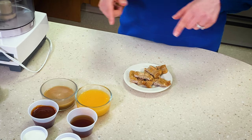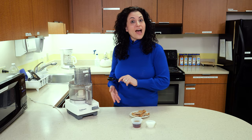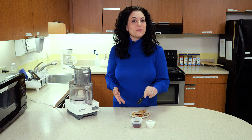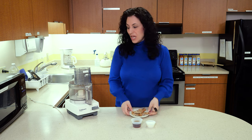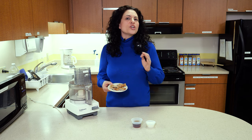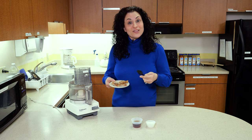I have my french toast cut into bite-sized pieces. I'm going to add it to the food processor along with some maple syrup and some milk to blend. We're looking for the consistency of a yogurt or a pudding or an applesauce.